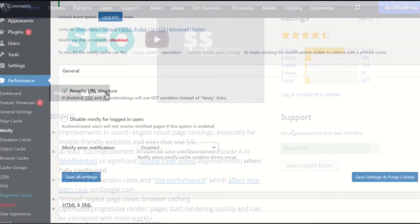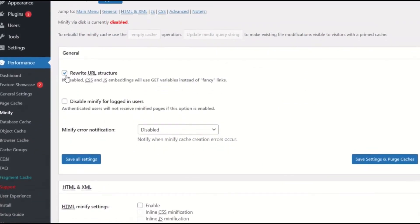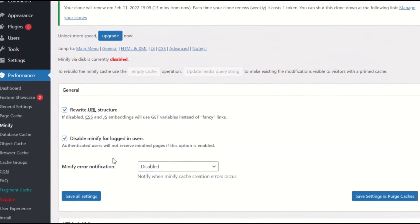With W3TC, you can minify your WordPress site, and while this occasionally causes some problems for users, it can be useful, especially if you're combining JS and CSS files.